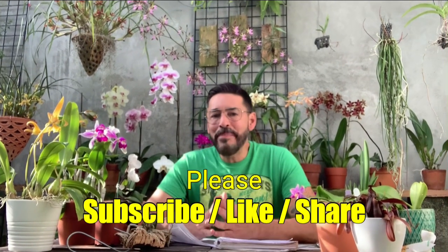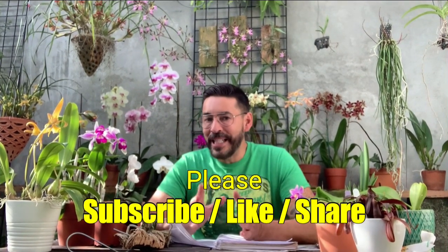Hello everyone, welcome back to my channel. If you're new here, welcome — please hit that subscribe button, you guys don't want to miss what I have lined up for you, like this incredible haul that happened this weekend. I am Nelson, you're watching Nature Now, and without further ado we're gonna get started because there's a lot to show.